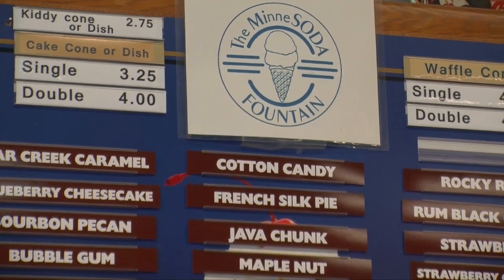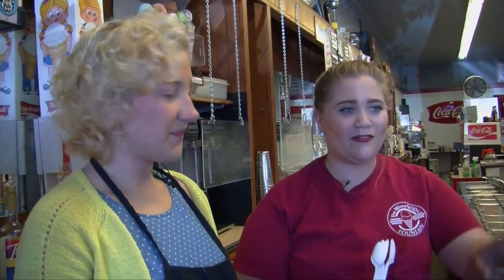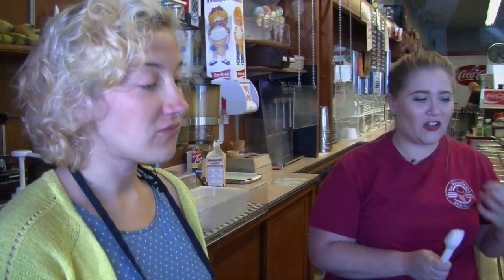Maybe we can go try some of the other flavors. Sure can — we have 30 different ones. Let's find our favorite one. Let's try your favorite. My chocolate peanut butter. Mmm — there's a nice salty peanut butter with the sweet chocolate. I may need a dish of that.